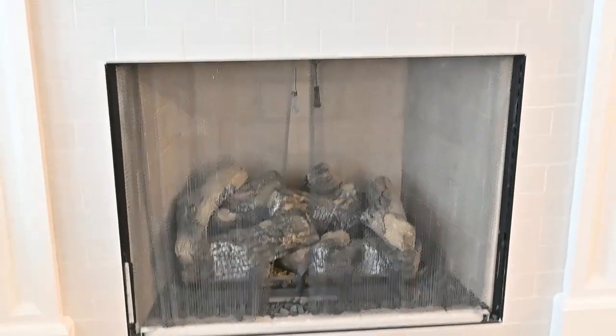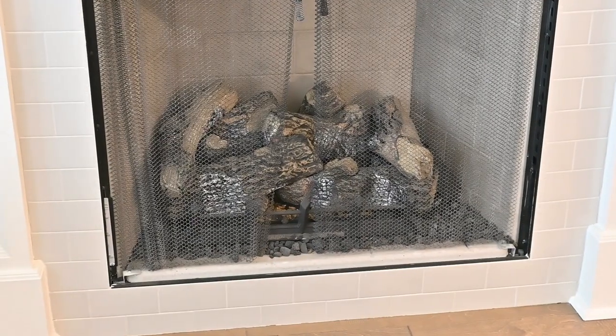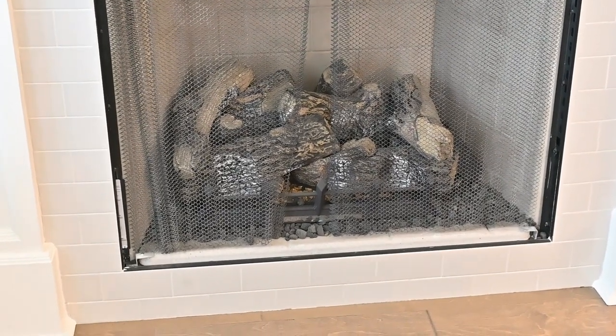No need for a fire pit when you have a fireplace — it's a ventless fireplace. It'll definitely keep the whole living room area nice and cozy.